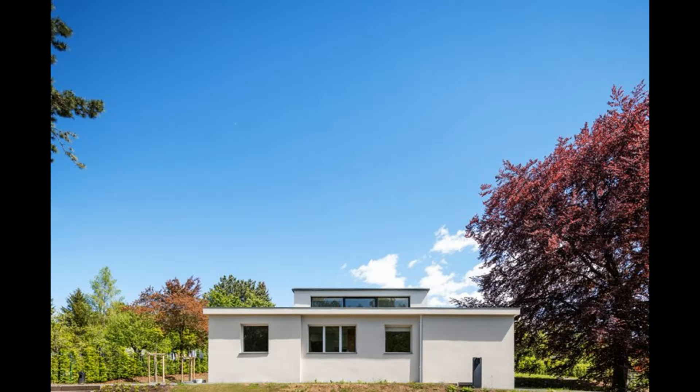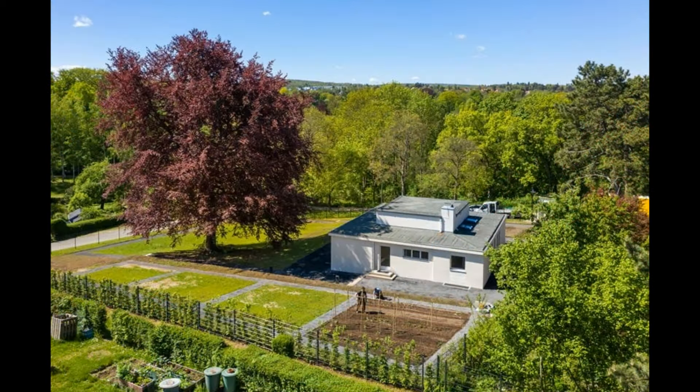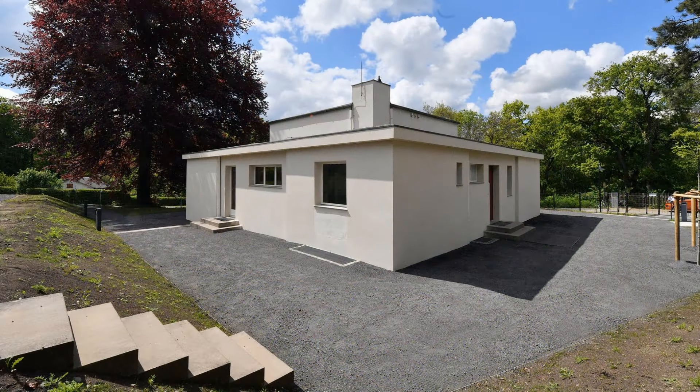Built for the Bauhaus exhibition of that same year, it was intended as a prototype for modern, efficient, and affordable housing. The design reflects the Bauhaus principles of functionalism, simplicity, and the integration of art, design, and technology to meet the practical needs of everyday life.